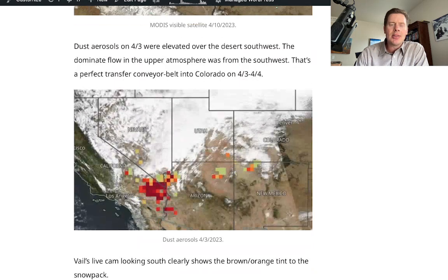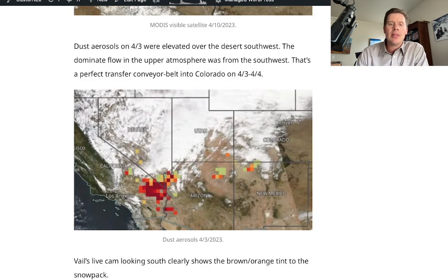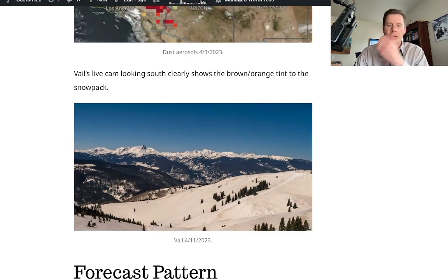And then the dust aerosols — it's a pretty crude map, but all these red-yellow squares represent dust that's aloft and ready to be picked up and moved. That's exactly what happened: we had a broad southwestern strong flow in the upper atmosphere, picked all that up, and blew it into Colorado and laid it down on the snowpack. At Vail, you can see the tint to the snowpack up there.